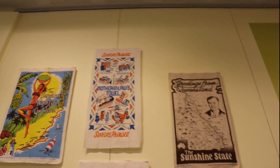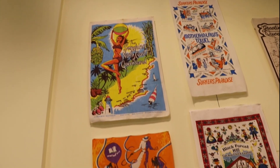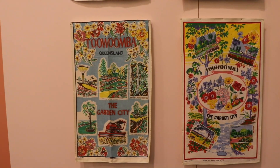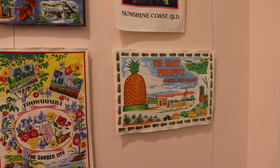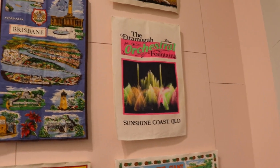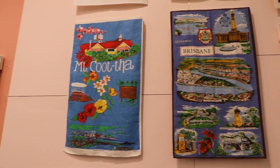Beyond their aesthetic appeal, tea towels have become a means of storytelling. Through intricate patterns and designs, they capture the essence of Queensland's history — from the early days of European settlement to the bustling metropolises and coastal paradises that define the state today.